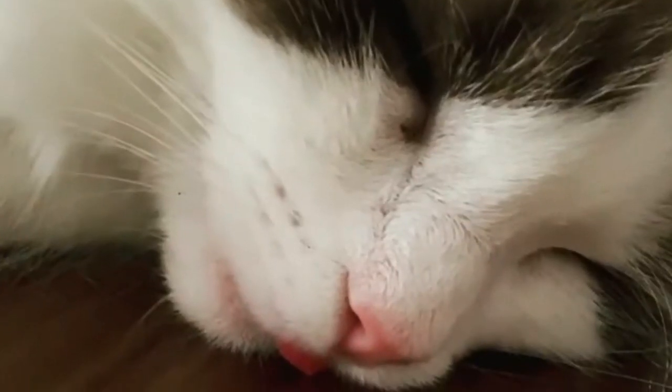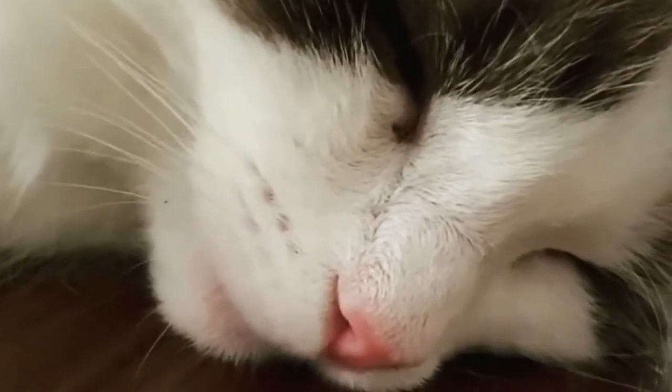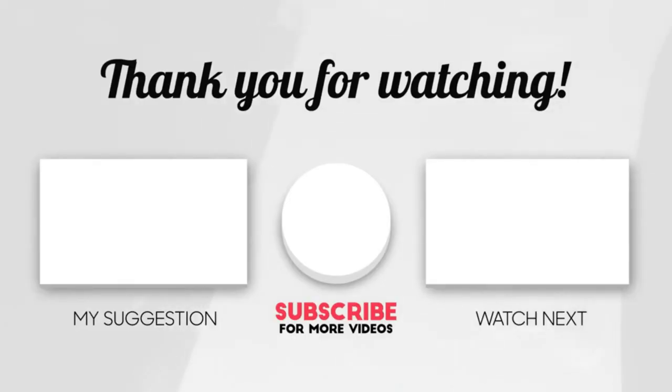Thanks for watching our video. Please like, share, and comment.